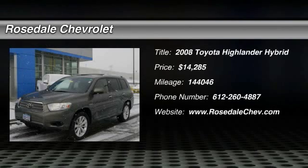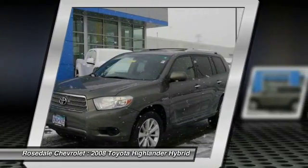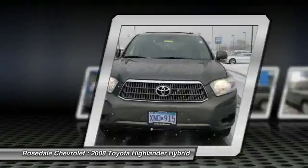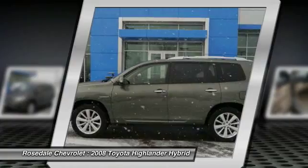The 2008 Toyota Highlander Hybrid is equipped with a standard 3.3-liter V6, 270-horsepower hybrid engine that achieves 27 miles per gallon in the city and 25 miles per gallon on the highway.